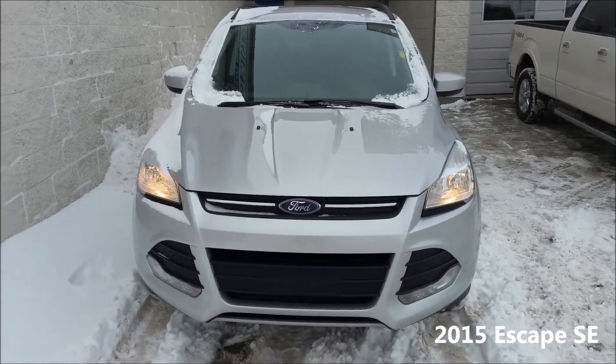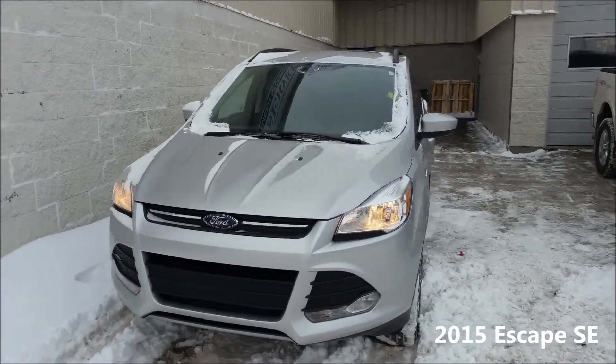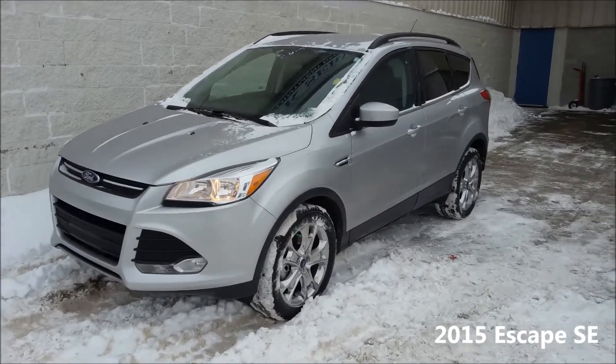Welcome to River City Ford, part of the Driving Change Automotive Group. Here we have a pre-owned 2015 Ford Escape SE. It has 22,000 kilometers, a 2.2 liter EcoBoost engine, and 270 pound-feet of torque.